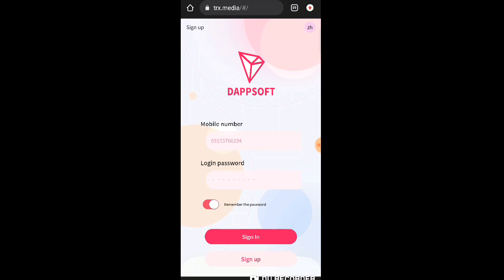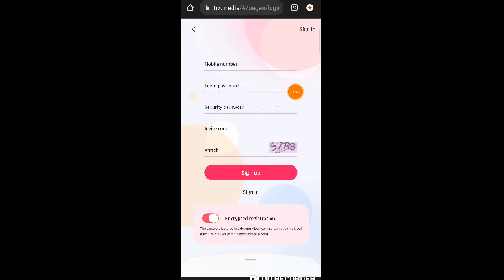Yung link ay nandyan sa ating description down below, so i-click nyo na lang po yung link nandyan sa baba kung interesado po kayong kumita dito guys. Napakadali lang naman po mag-sign up — click nyo lang po yung sign up dito sa baba or nandito sa taas.